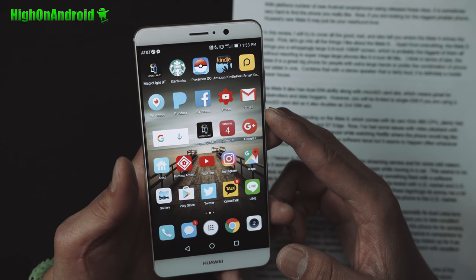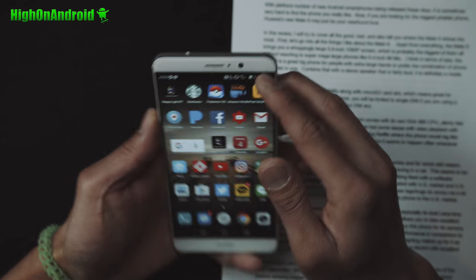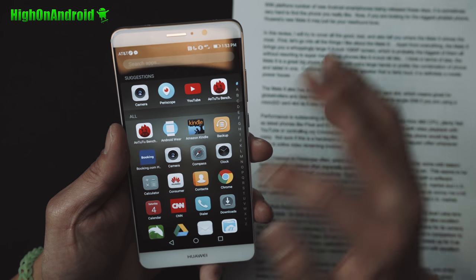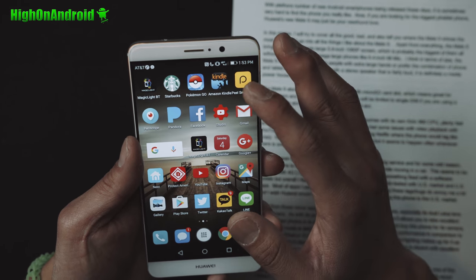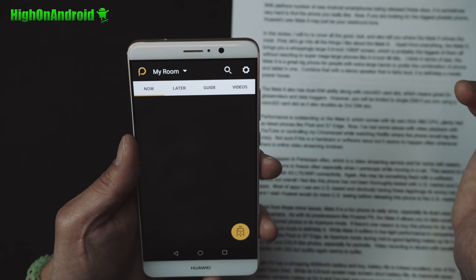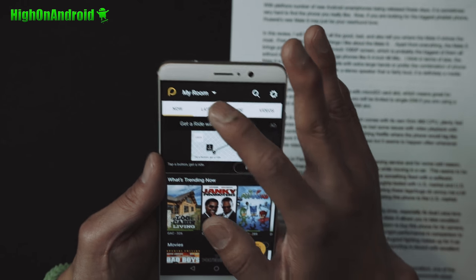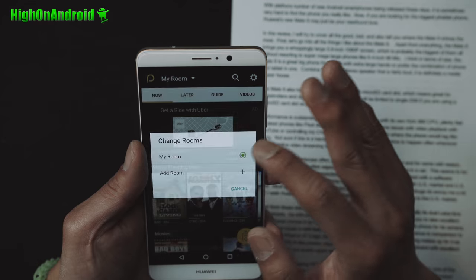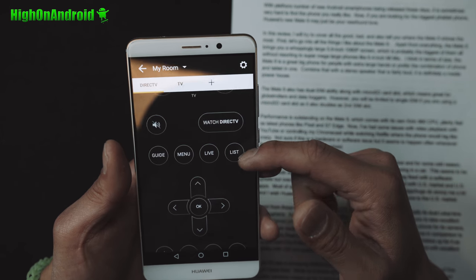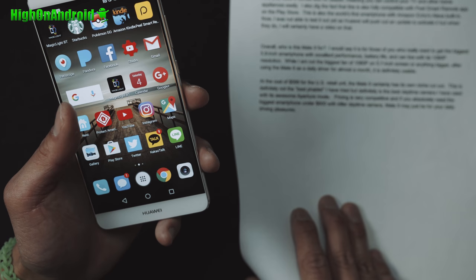It does have an IR blaster and one of the coolest things about it is you don't have to use the stock app. My favorite app is Peel Smart Remote, which I've been using since the S6, and it's 100% compatible. You can download it from the Play Store and use it to control your DirecTV, cable, and more.